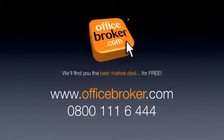Officebroker.com can help your business get the best deal on an office within this building on Austin Friars, London. For more information, call us free on 0800 111 6444.